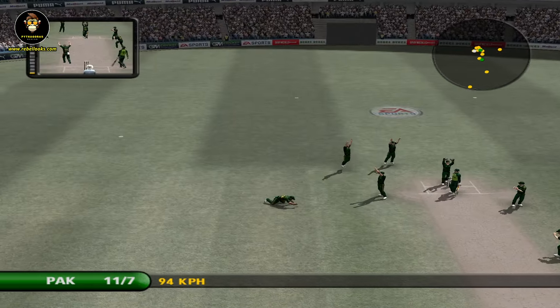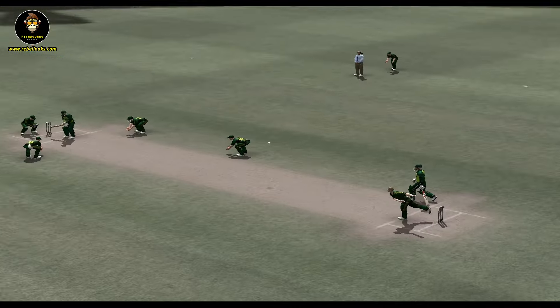Well taken — that's a good effort by the fielder. He did so well to cling on.